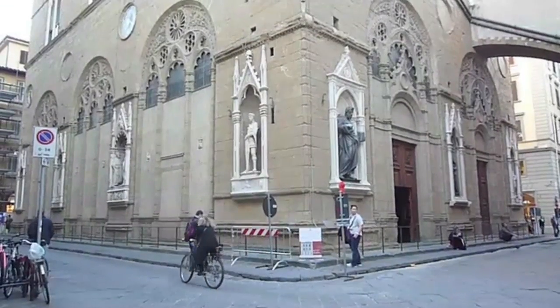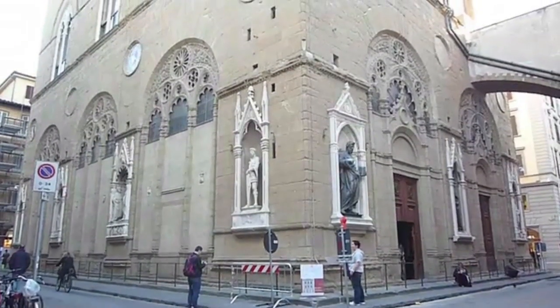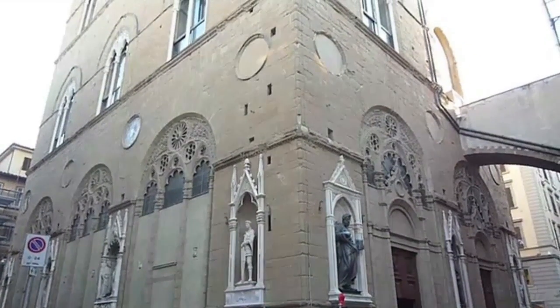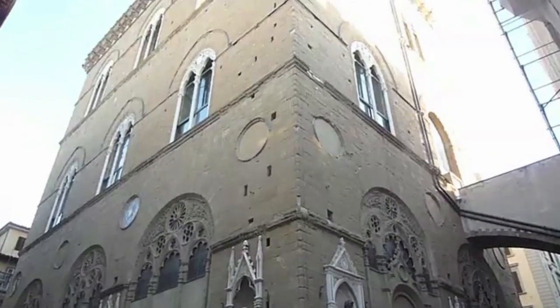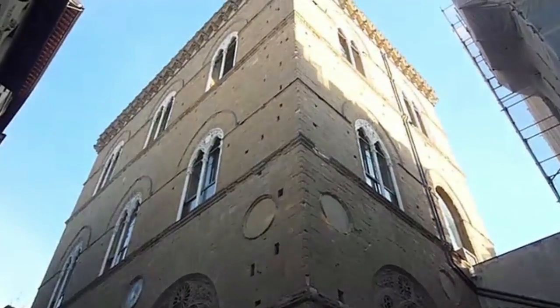We're on the first floor of Orsanmichele, which is an extraordinarily complicated and important building. It's a granary, and it's odd to think of a granary right in the middle of town. We don't often think about granaries — they were a place to store grain. But this was incredibly important because there were years when a town might be under siege and you couldn't get to the fields, or there might be bad harvests.